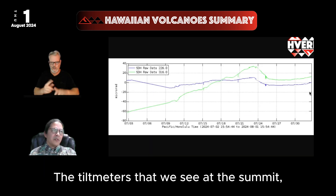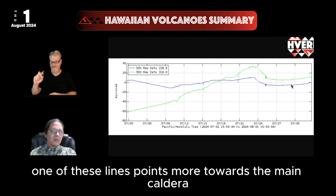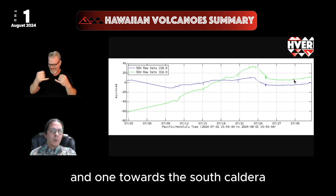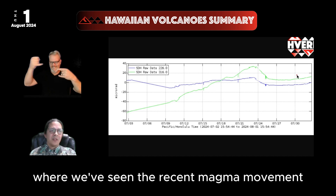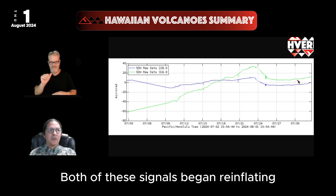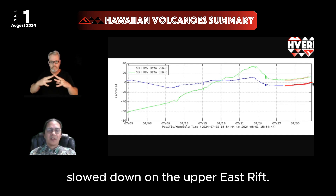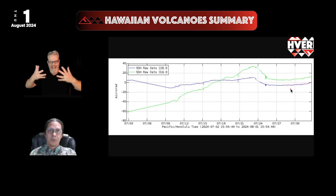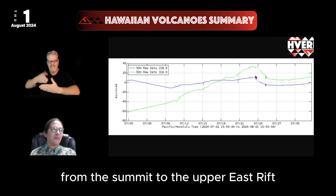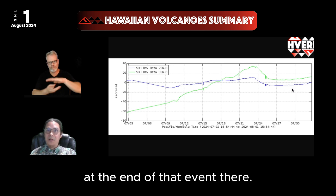The tilt meters at the summit — this is the Sand Hill Tilt Meter — one of these lines points more towards the main caldera and one towards the south caldera, where we've seen recent magma movement to the southwest rift. Both of these signals began reinflating shortly after the earthquakes slowed down on the Upper East Rift.